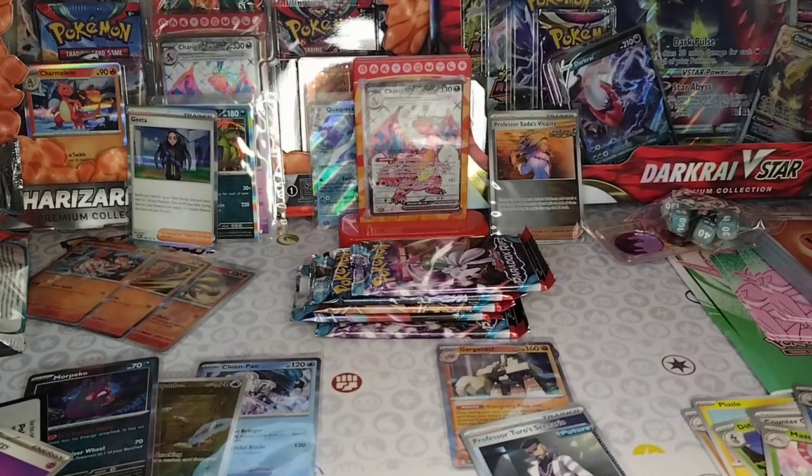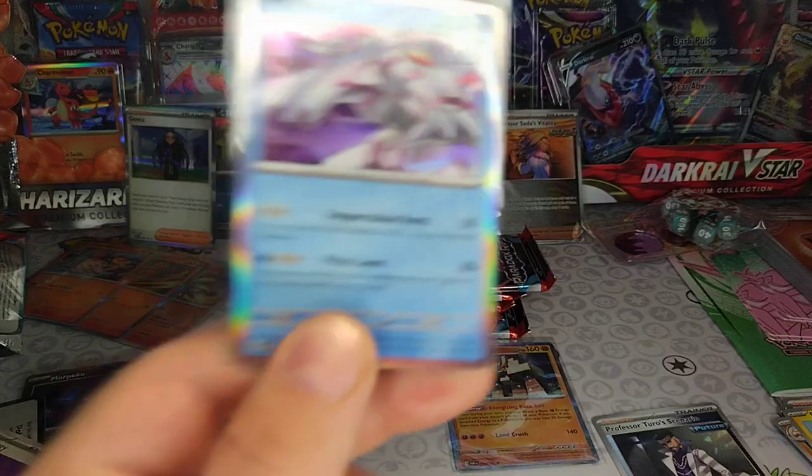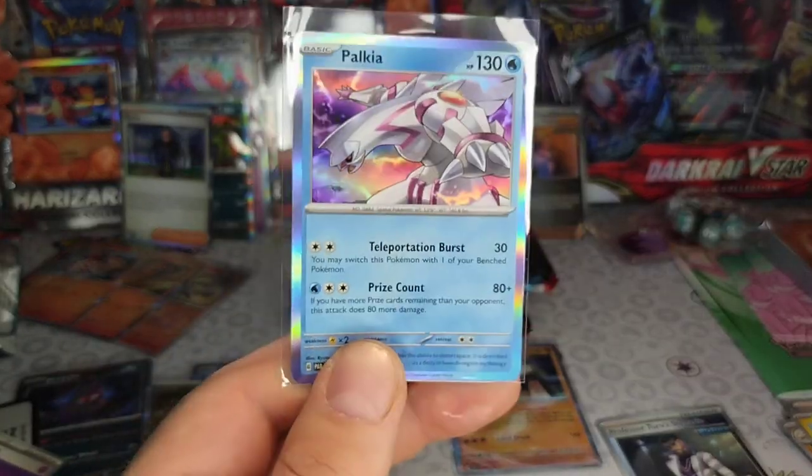Palkia — right in the trash? You can always forget, this is a Water type. Palkia water dragon. That's cool — I pulled one of him too.